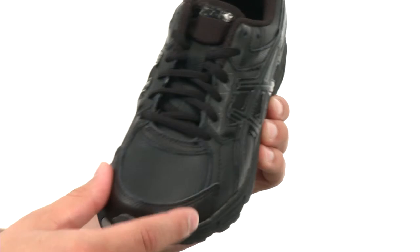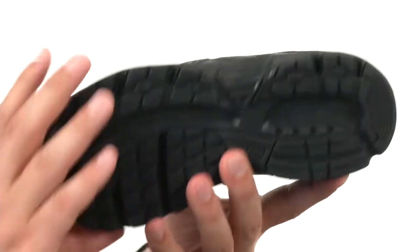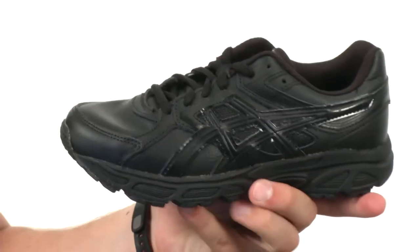You got reinforcements around the stitching in the toe cap to give you long-lasting durability, and a rubber outsole on the bottom that is very, very flexible. Don't let them pass you by — they're from Asics Kids.